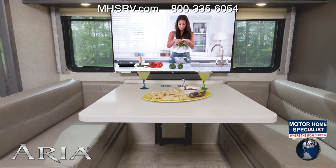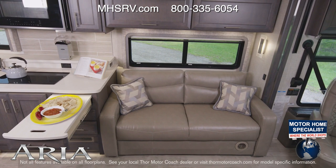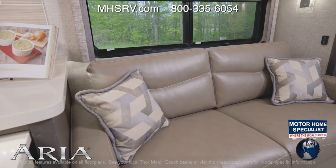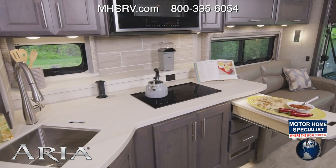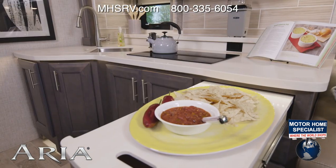On the other side you have the sofa, and like all the other sofas, you know it's going to make a great place to sit, but it can easily make into a nice size bed. Look around the kitchen — once again you have a lot of counter space in here, but check it out: you have a shelf back here and even a pullout extension.